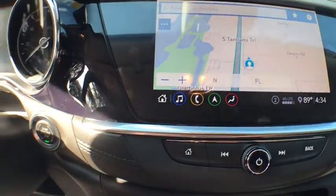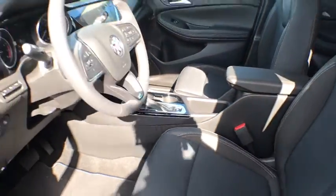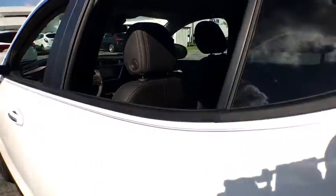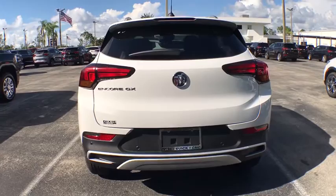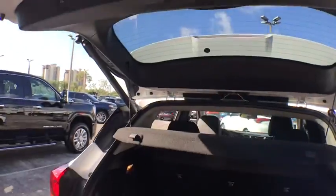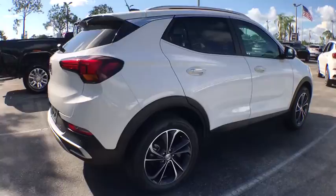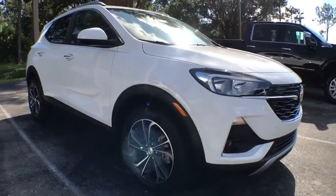Your new ride is just a phone call away. The Buick Encore GX.